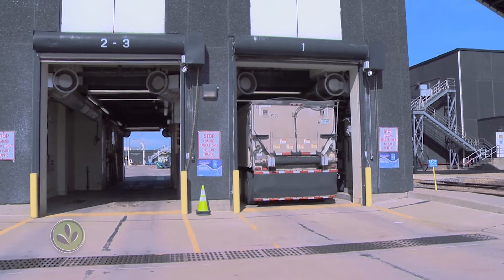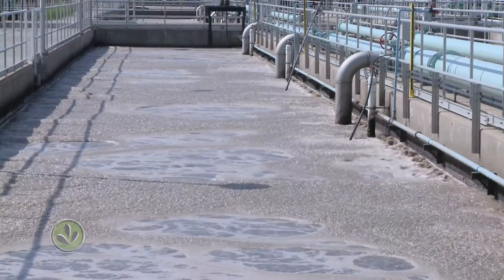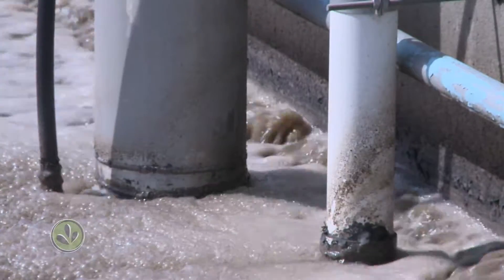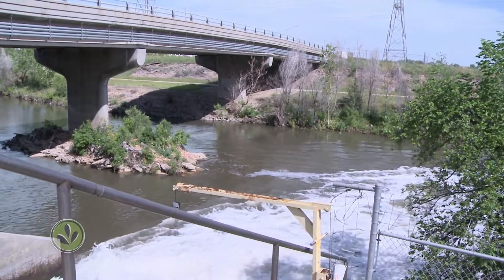And there's a payoff for agriculture. Nutrients are removed from the water and turned into biosolids, which are then used on farms. The water is disinfected, goes through a final cleaning, then it's discharged right back into the South Platte.